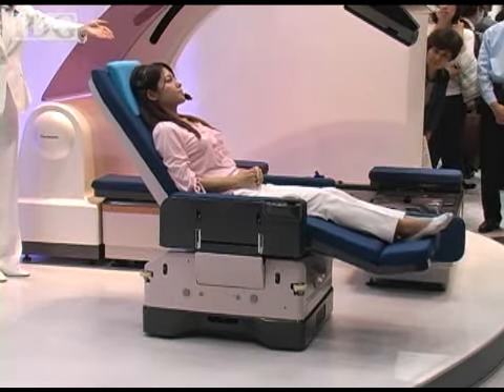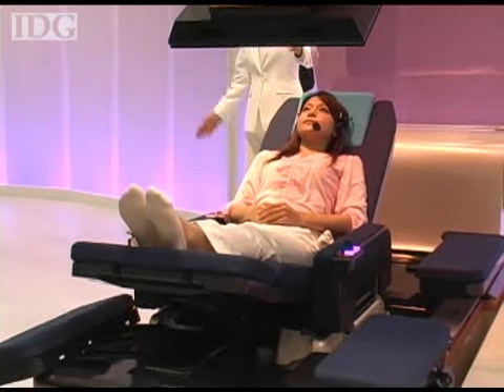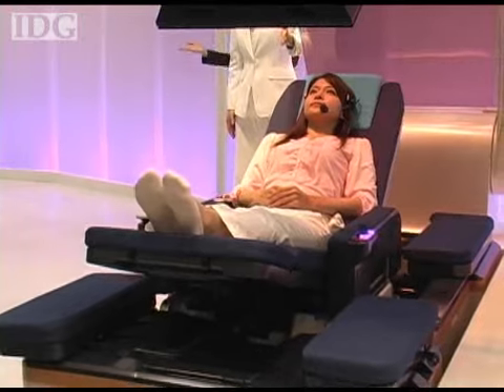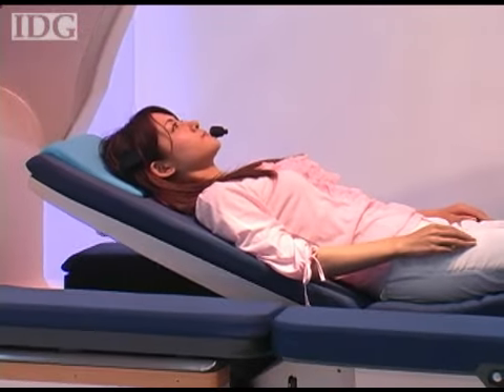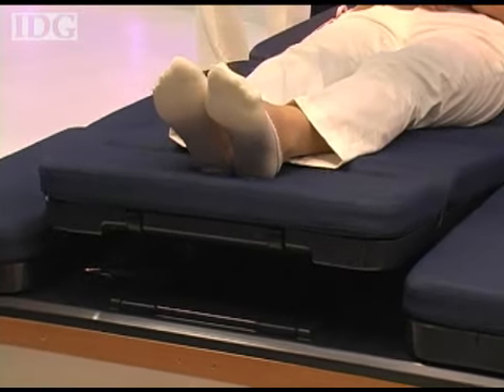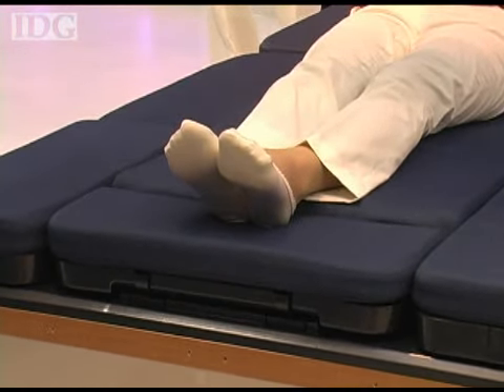Panasonic is planning to test the bed in several care homes both in Japan and overseas, but there remains a legal obstacle before it can become a product. Safety standards and laws concerning home-help robots are yet to be considered in many countries, so until they're codified and manufacturer liability is clarified, the bed will likely remain off the market.